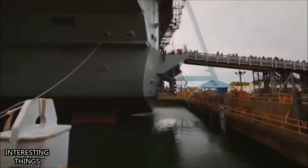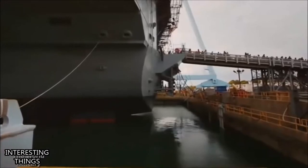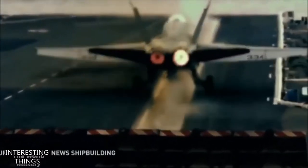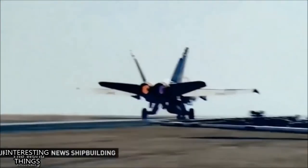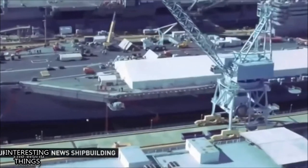The USS Gerald Ford replaces what the Navy called its Nimitz-class aircraft carriers, a fleet of 10 nuclear warships designed in the late 1960s and commissioned in May 1975. The Nimitz-class is still in operation, but in 1996, Navy officials knew they'd need a new ship for the 21st century.